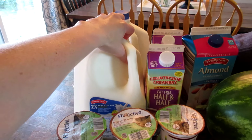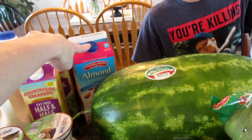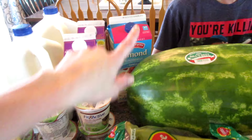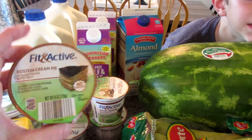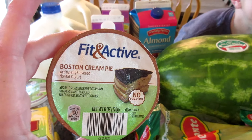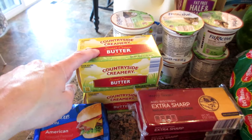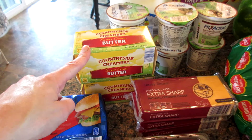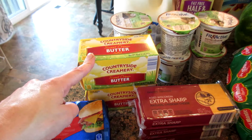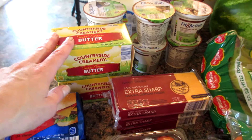We got 2 gallons of 2%, 2 half and half fat free — they didn't have the regular this week. 1 unsweetened almond milk for my smoothies. 6 fit and active yogurt for Gabe, and it looked like he picked up the Boston cream pie. 2 pounds of butter — I keep my butter in the freezer and I didn't have any, so I'm stocking up.